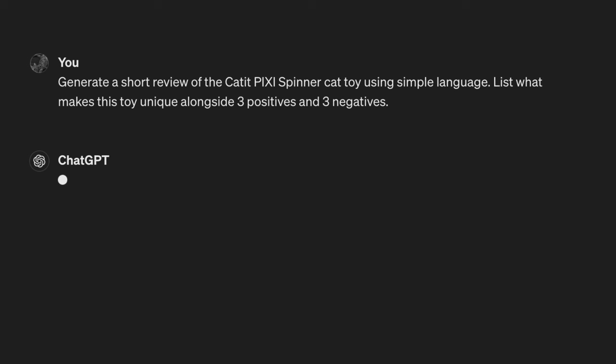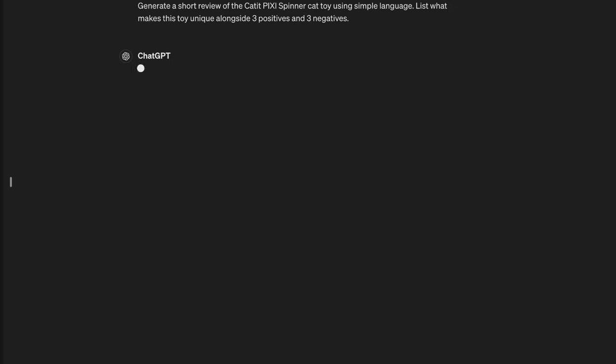Secondly, there's ChatGPT. It's incredibly powerful at providing cat toy overviews and personal recommendations. I know — another AI recommendation. But check this out: if we pop this prompt in, we get the following. It's cool, isn't it?